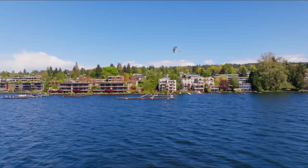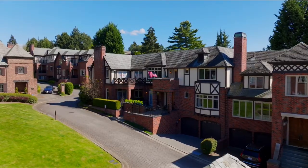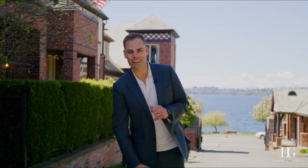Hey guys, welcome to my newest listing here in Kirkland. This is at the coveted Marsh Commons, and I have the honor to present to you what I would consider the biggest and best one in the entire enclave. Let's go take a look.